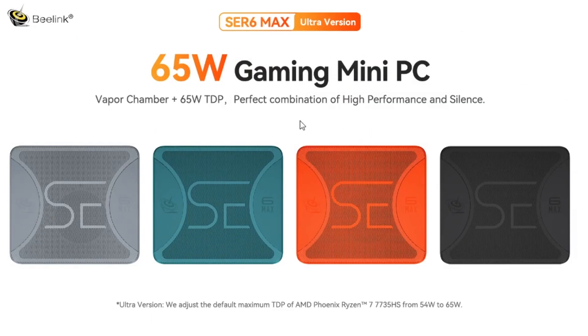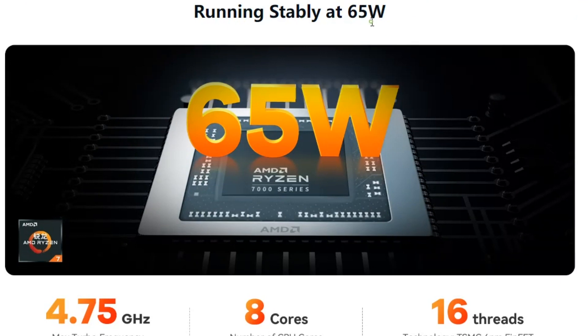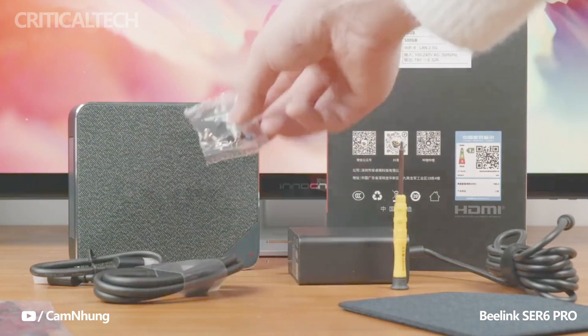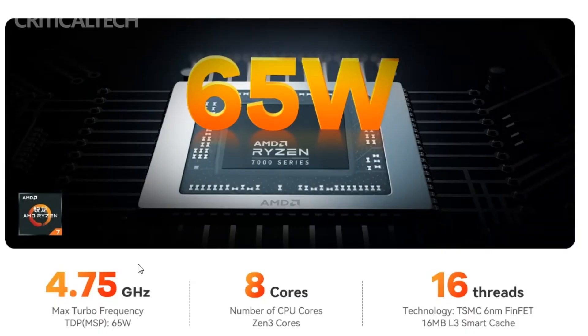This new model is specifically powered by the AMD Ryzen 7 7735HS processor, which has been tuned up to a 65W TDP. This high-performance processor is known for its impressive capabilities. With its 8 cores and 16 threads, it offers exceptional processing power for demanding tasks, including gaming and multimedia applications. By optimizing the processor to operate at 65W TDP, Beelink has managed to strike a balance between performance and power efficiency.